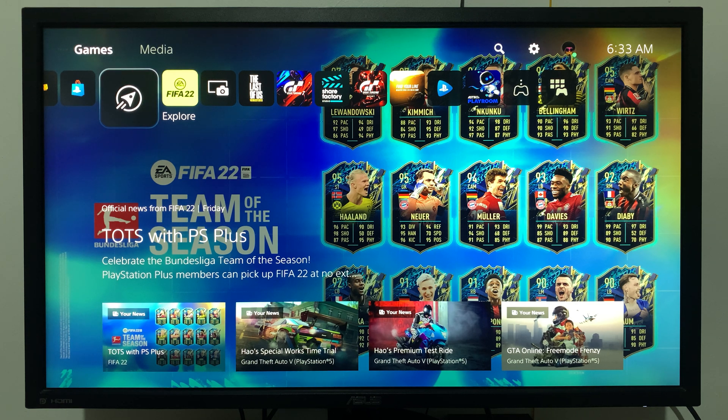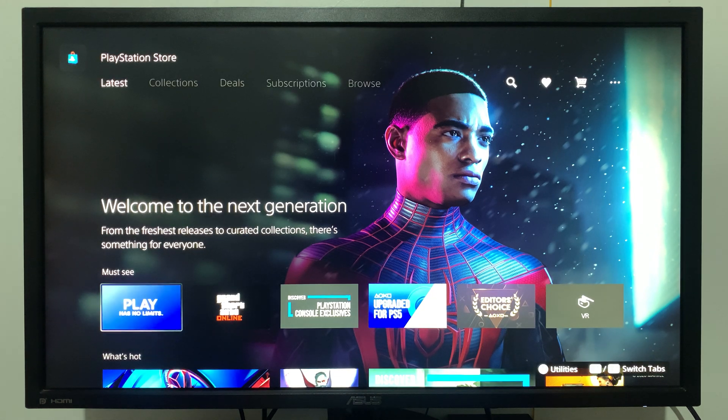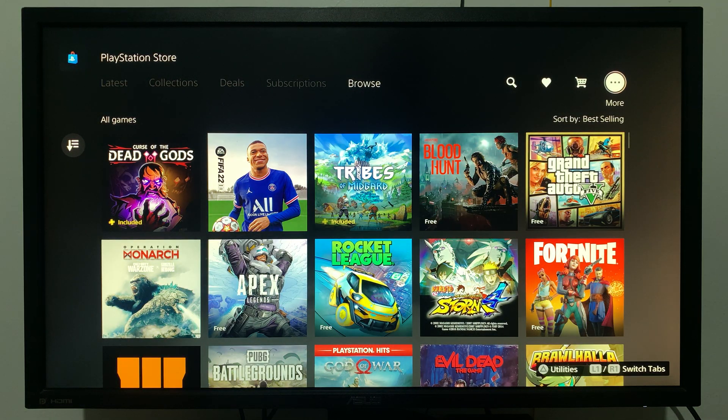From the main menu, simply flick to PlayStation Store and select that. Once you're inside PlayStation Store, use the menu at the top right and scroll all the way to the little menu that says 'More'.